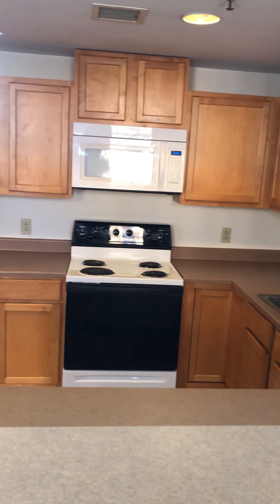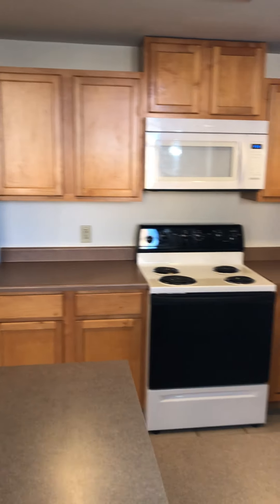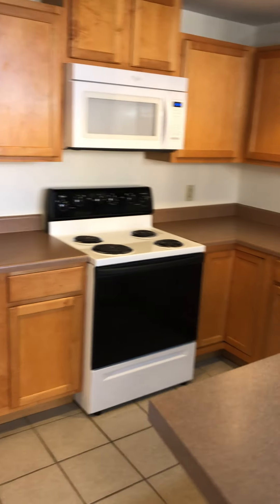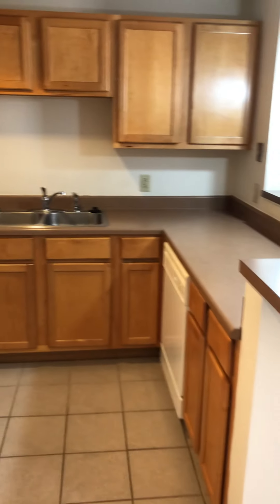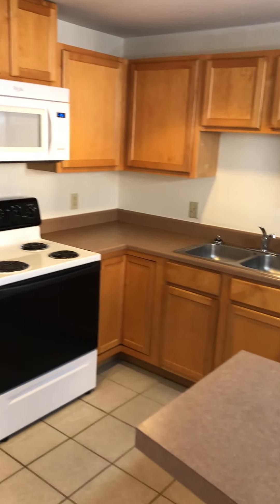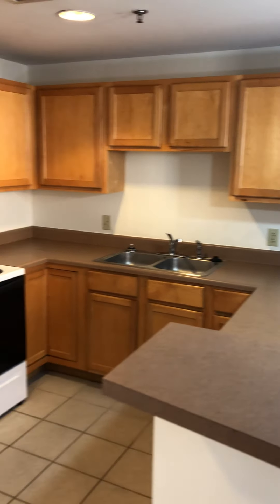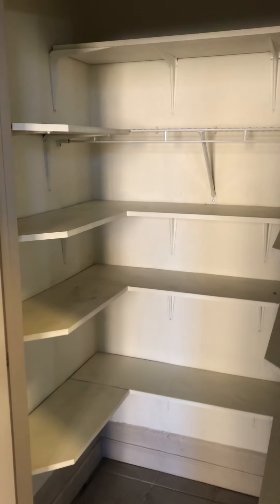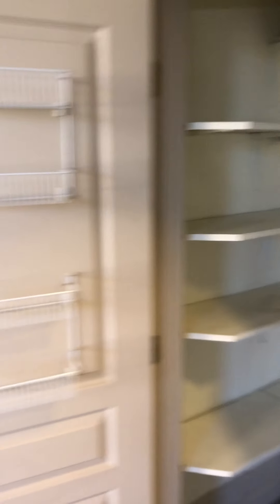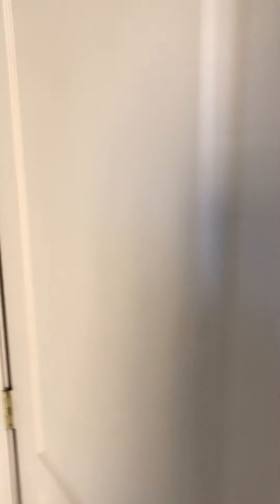Here we've got the kitchen. Got oven, microwave, refrigerator, and then dishwasher right there. Tons and tons of cabinet space. Really good counter space as well. And one thing I love about this unit is that it's got the kitchen pantry, which a lot of the Crossings units do not have — tons of space in here. Got some racks on the door.